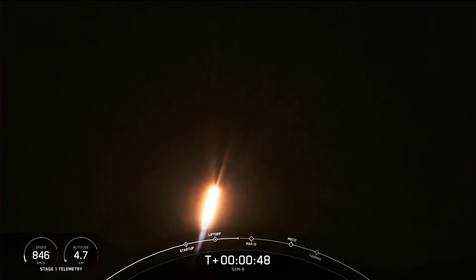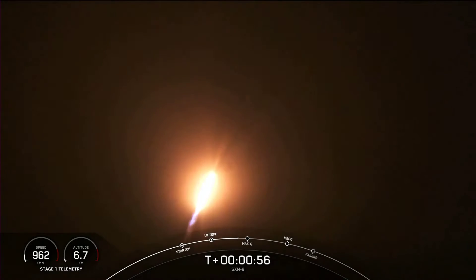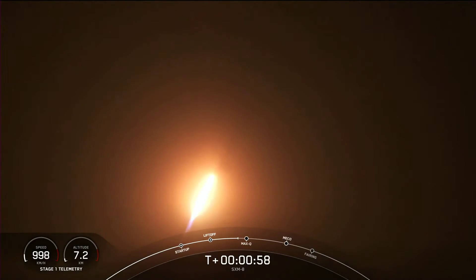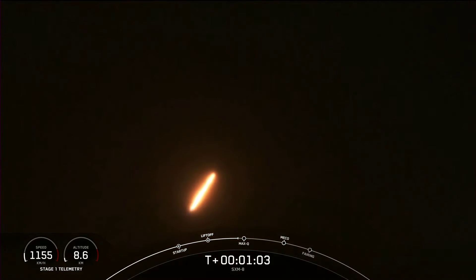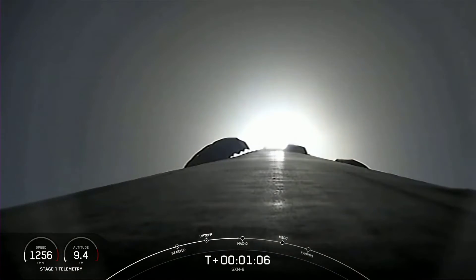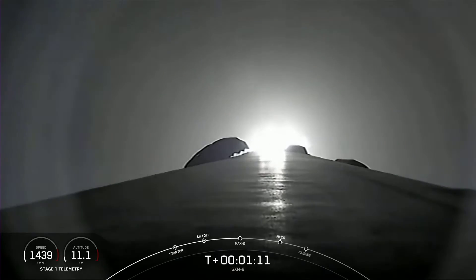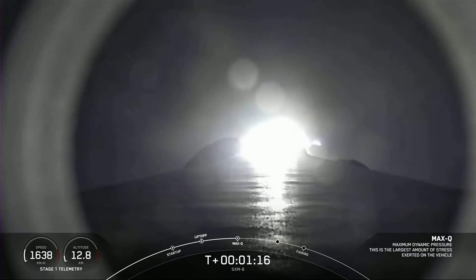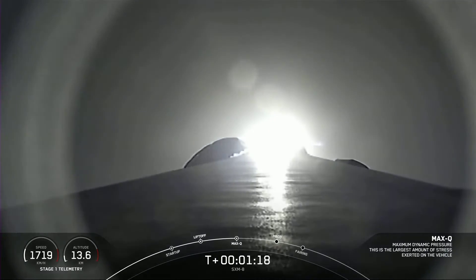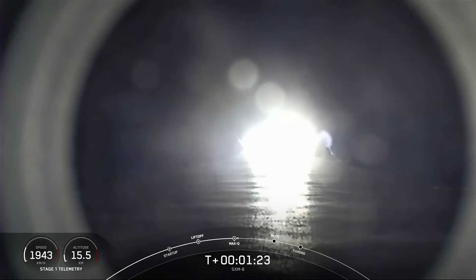The next event coming up here is MAX-Q, and that is maximum aerodynamic pressure. That's the largest structural load that the vehicle will see on ascent. So we do power down the engines just slightly in preparation. Falcon 9 is supersonic. After MAX-Q, we will throttle them back up. Vehicle has reached maximum aerodynamic pressure, and there's that callout that we just passed through MAX-Q.